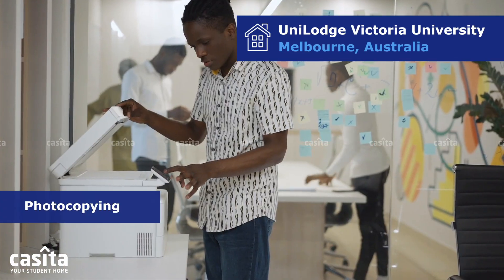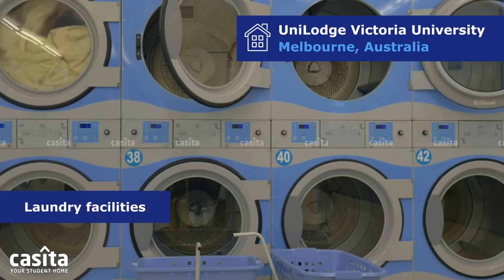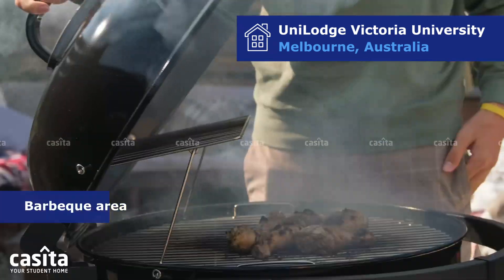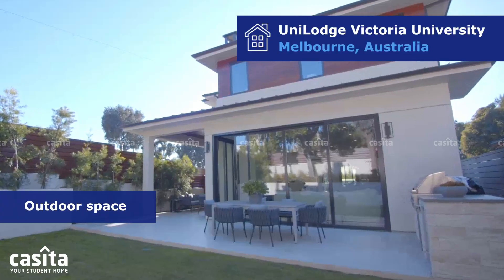Extra conveniences like photocopying, bike parking, and laundry facilities are also available. For outdoor relaxation, there's a barbecue area, rooftop terrace, and outdoor space.